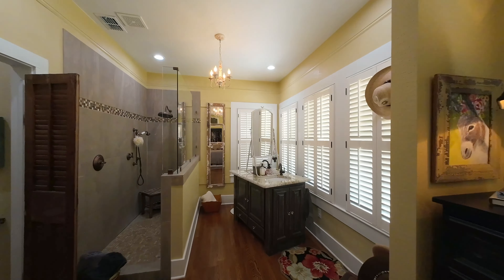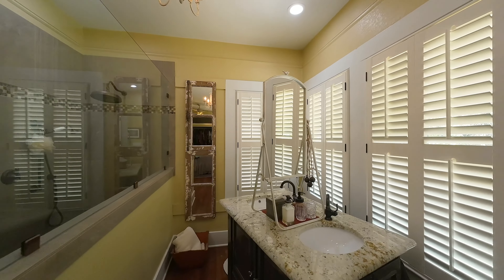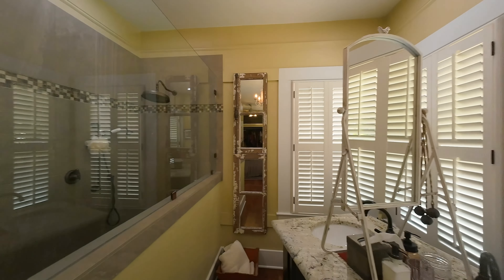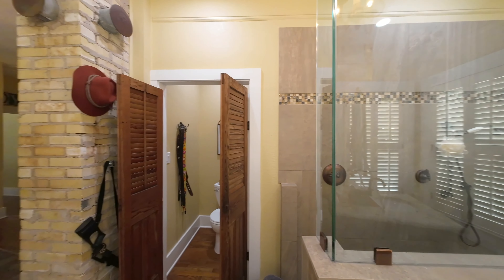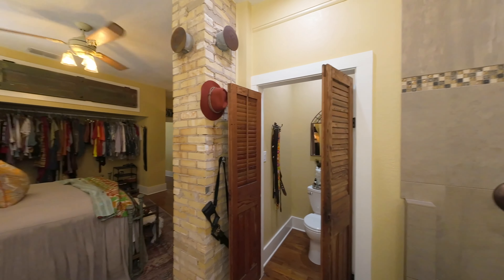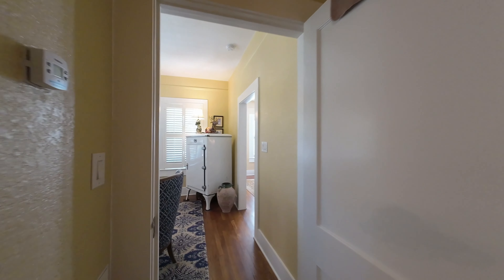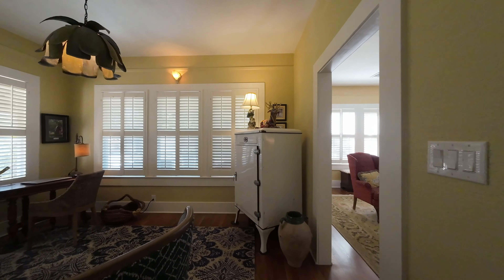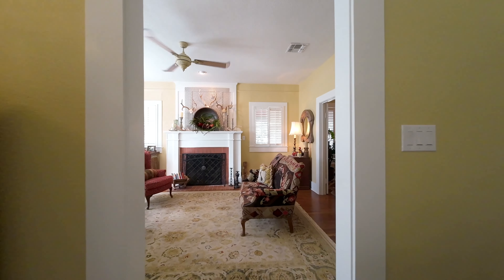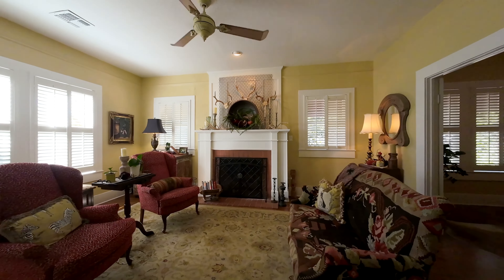The walk-in shower and vanity, wrapped with natural lighting, is a perfect place to start your day. The recent renovations embrace the beautiful old craftsmanship throughout this charming home.